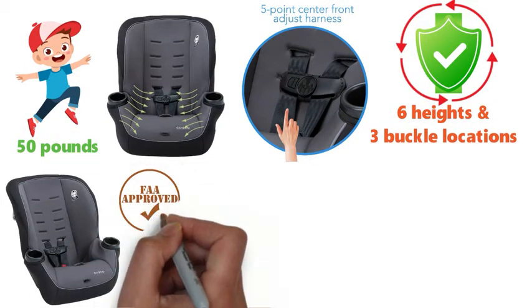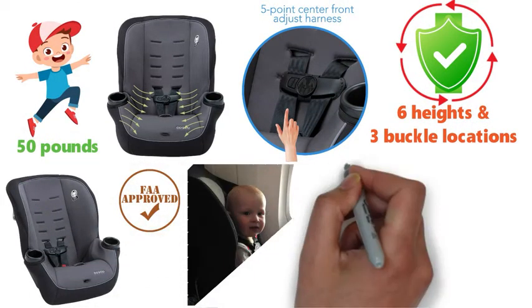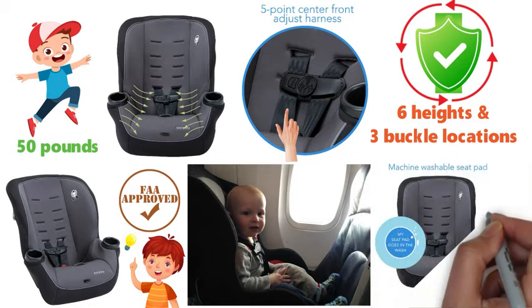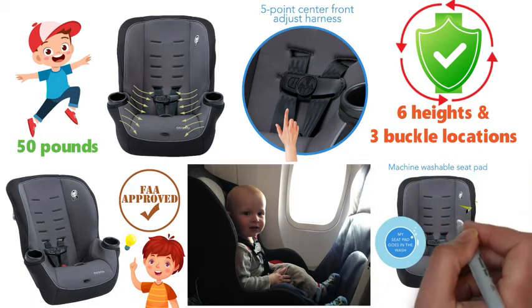The Cosco Apt 50 is certified for use on aircraft and gives your child a familiar seat during a flight, making it perfect for travel. With so many great features, this well-designed seat is definitely one of our top picks.